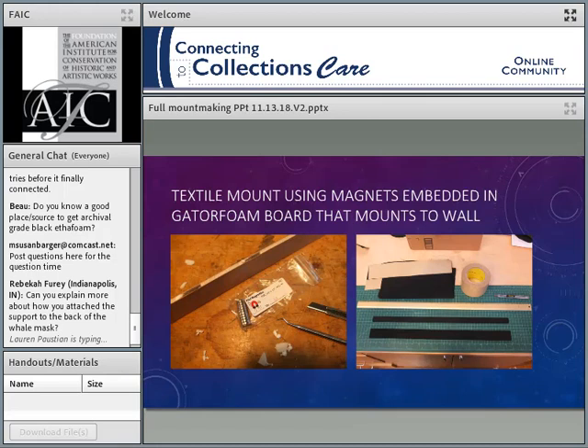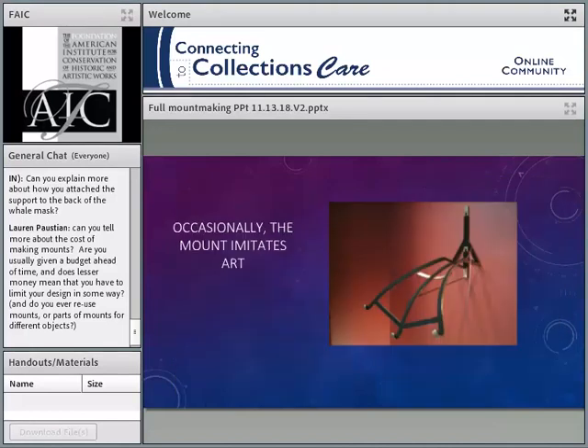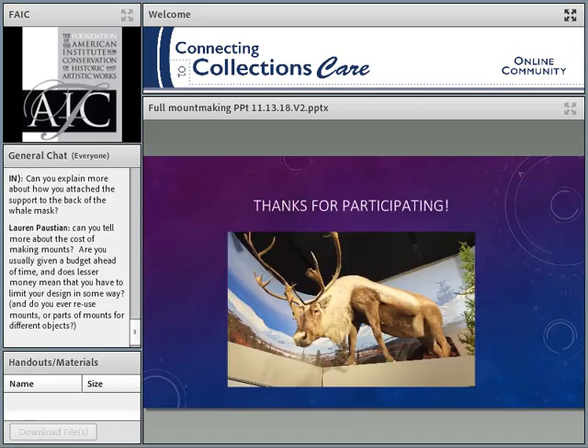Here's a textile mount using magnets embedded in a Gatorboard that mounts to the wall. On the right, the two black lines are the Gatorboard and magnet board padded with Ultrasuede, as well as a piece of steel padded with Ultrasuede. The steel goes on the front of the object, the magnets go on the back — it gives very even support, pinching it along a great length. It's very easy to put up and take down, and very kind to the object. And occasionally we get mounts that imitate art — this one I did for a Moche Peru ceramic vessel, and I feel it's the most sculptural thing I've probably ever made.